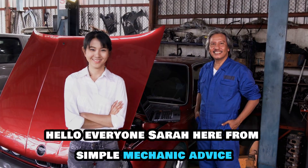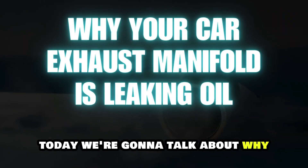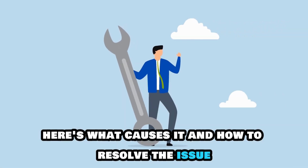Hello everyone, Sarah here from Simple Mechanic Advice. Today, we're going to talk about why your car exhaust manifold is leaking oil. Here's what causes it and how to resolve the issue.